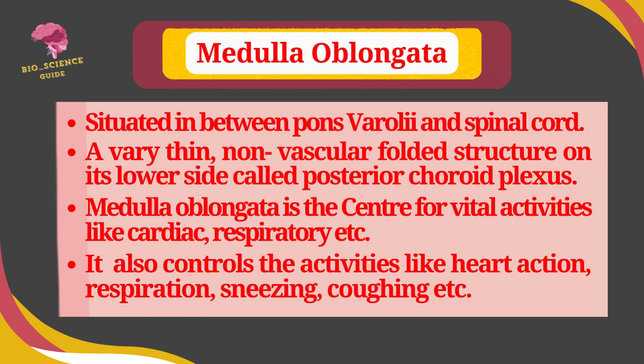The medulla oblongata is situated between the pons varuli and the spinal cord. A very thin, nonvascular folded structure on its lower side is called the posterior choroid plexus. The medulla oblongata is the center for vital activities like cardiac and respiratory functions. It also controls activities like swallowing, respiration, sneezing, and coughing.